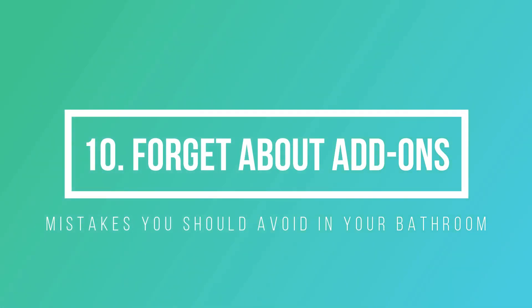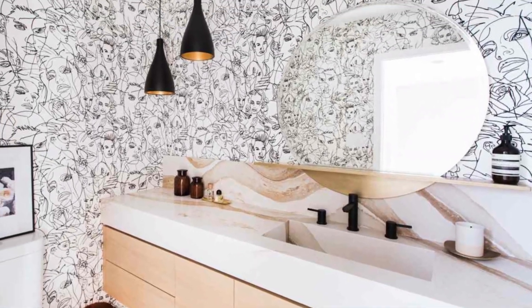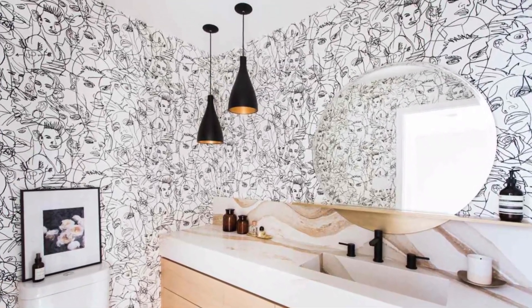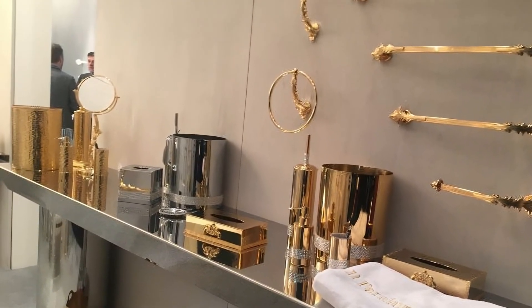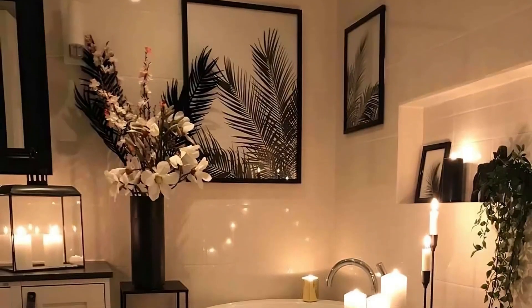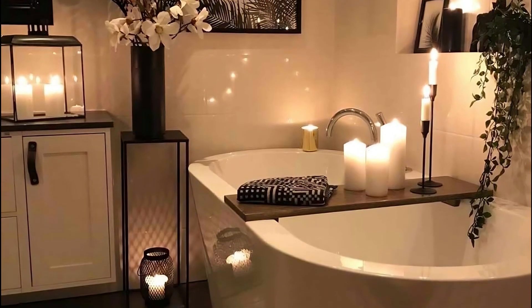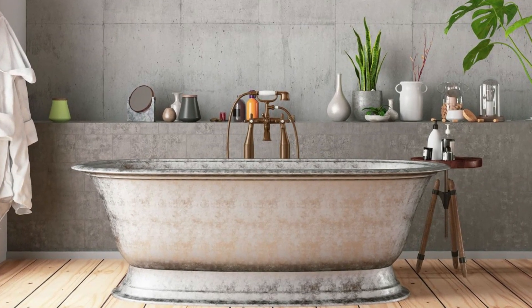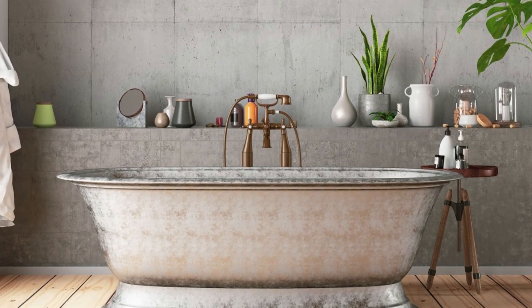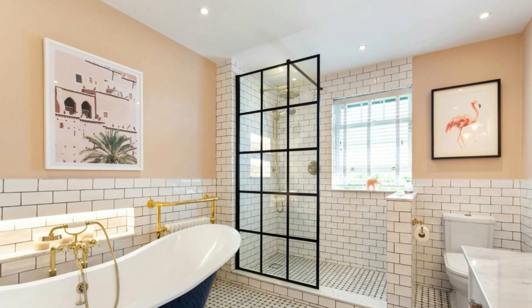Number 10: Don't forget about add-ons. With so many things to think about when designing a new bathroom, it can be easy to forget about accessories. A stylish set of matching accessories and accents — such as candles, vases, and crocks — will add those all-important finishing touches to your new bathroom. It's these little details that can really tie the whole design together. Now that you know what bathroom design mistakes to avoid, why not take a look at our ultimate guide to bathroom design to help you lay out your bathroom perfectly.